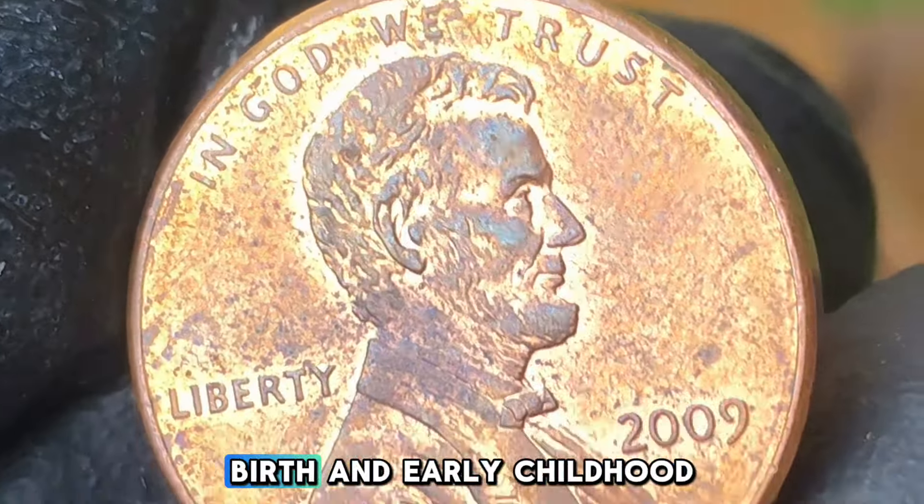The Formative Years Penny features a unique reverse design crafted by sculptor-engraver Charles Vickers. The obverse side retains the classic Victor David Brenner portrait of Abraham Lincoln, which has been the face of the penny since 1909. In total, the U.S. Mint produced over a billion Lincoln cents across the four designs in 2009, making the Formative Years penny widely available. However, collectors are always on the lookout for rare errors, high-grade specimens, and proof coins, which can significantly increase the value of these pennies.